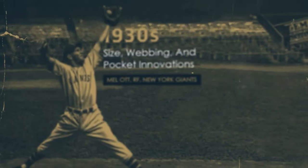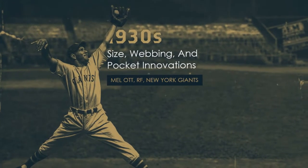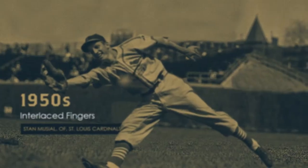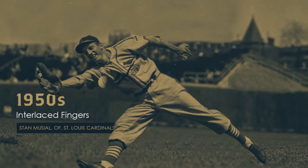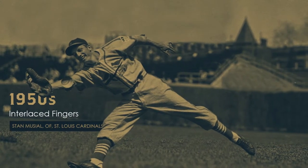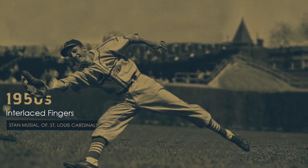Going up through the 1930s and into the 40s, the gloves got larger and they did experiment with different webs. Into the 1950s, we start seeing the fingers being laced together to create more of a pocket and allowing players to squeeze the glove a little bit better, so they wouldn't necessarily have to use two hands to catch the ball.